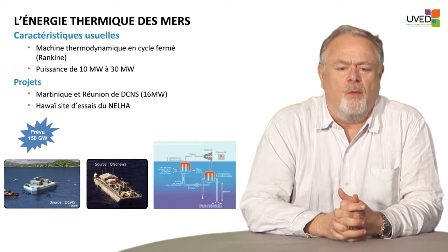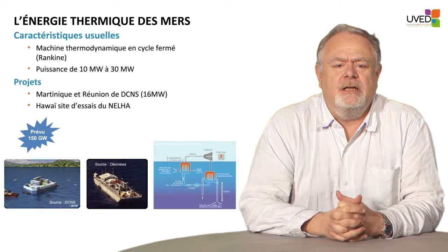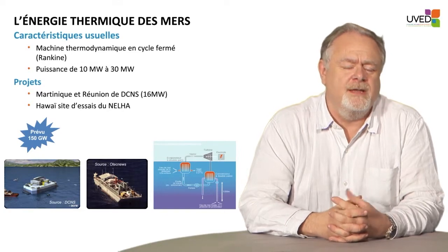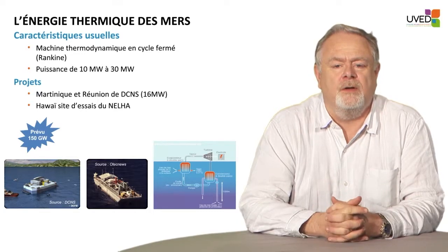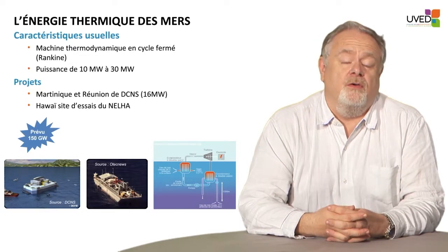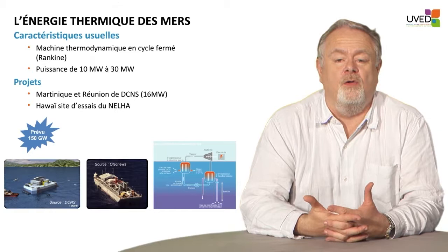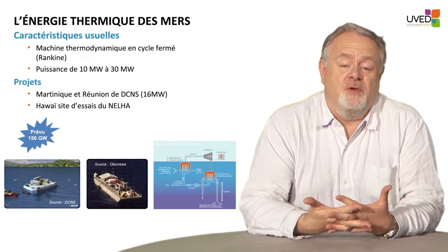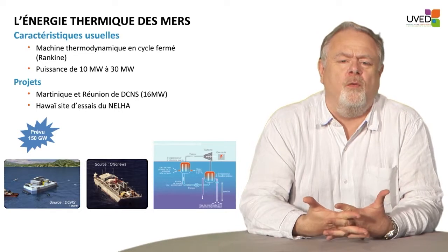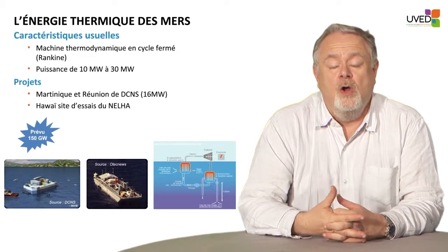This type of power plant is a thermodynamic plant using the temperature difference between surface water and bottom water. For a plant to operate, the temperature difference should be approximately 22 degrees minimum. To achieve this, we must go to waters around the tropical belt so that surface water is between 23 and 30 degrees, and water 22 degrees cooler can be pumped from 600 to 1,000 meters of depth.